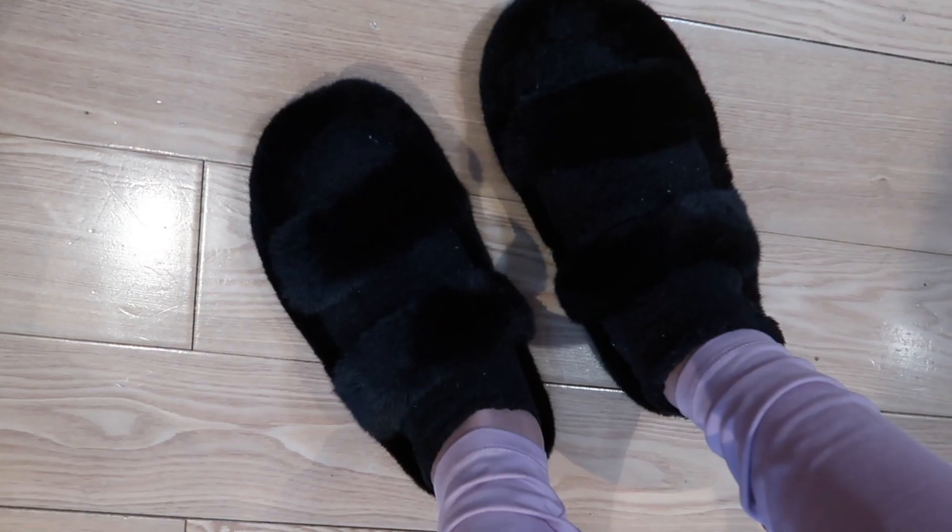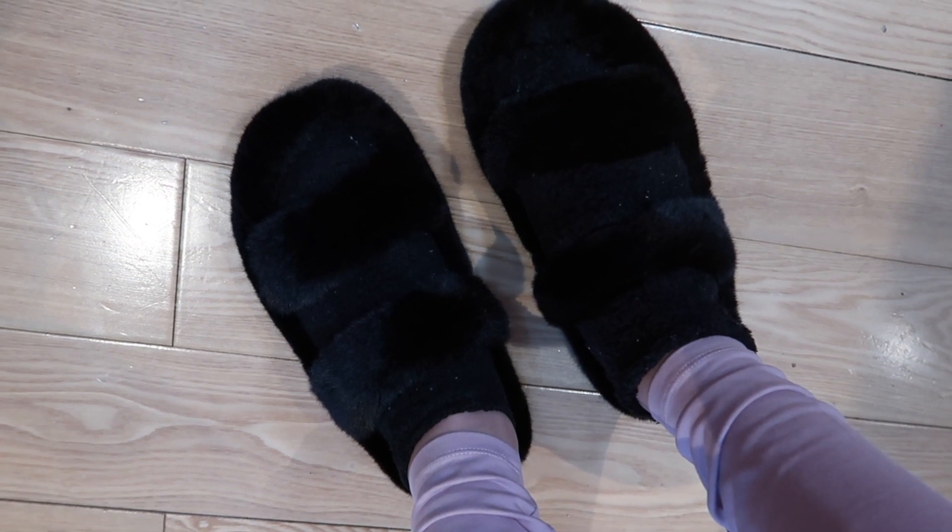Last but not least, I could not do a loungewear haul without getting some footwear. I picked up these slippers — I love fuzzy slippers, I think they're so cute, and I've definitely never owned any like this with the two straps. I will say though that I wish I had sized up. I wear a half size, and normally with open-toed shoes I will go down a half size — but I should have gone up, because these just barely fit. I think they would be a lot more comfortable with a little more room. But other than that, these are so cute and they're pretty warm as well.